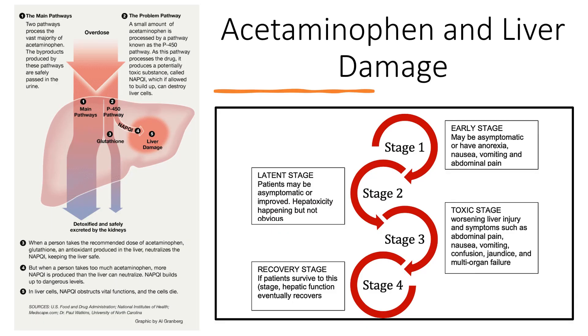Now let's talk about acetaminophen and liver damage in more detail. Two pathways process the vast majority of acetaminophen, and the byproducts produced by these pathways are safely passed in the urine — identified by numbers one and three in this diagram. The problem pathway is identified by number two, going to numbers four and five. A small amount of acetaminophen is processed by the P450 pathway, which produces a potentially toxic substance called NAPQI — N-acetyl-P-benzoquinone amine. If allowed to build up, NAPQI can destroy liver cells.